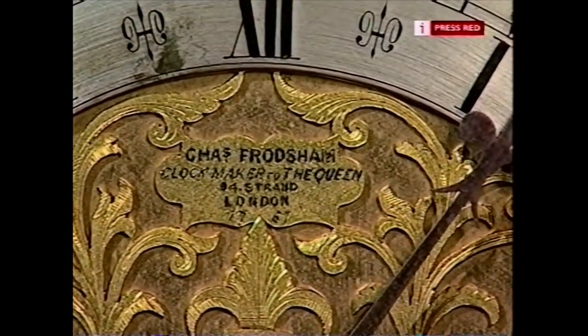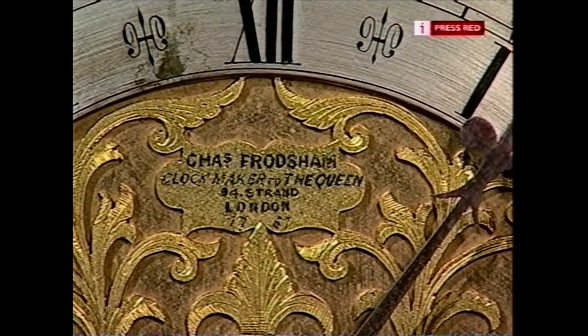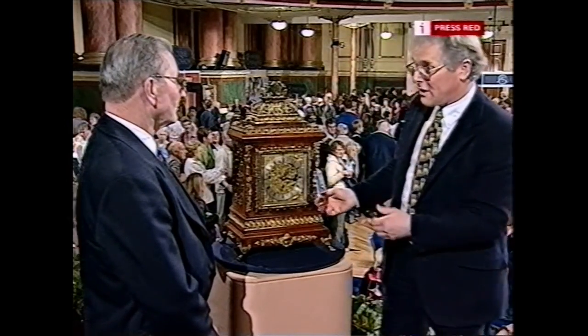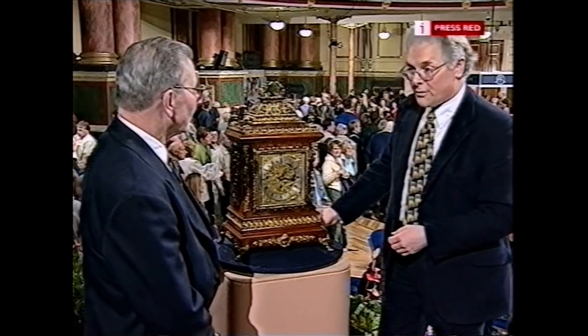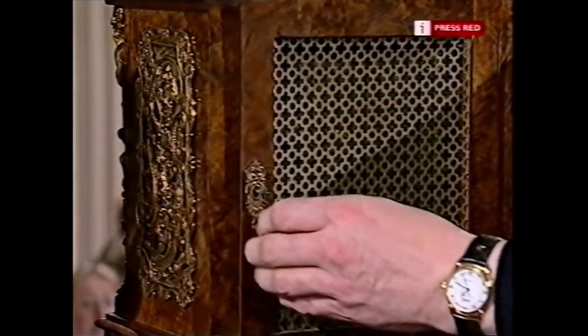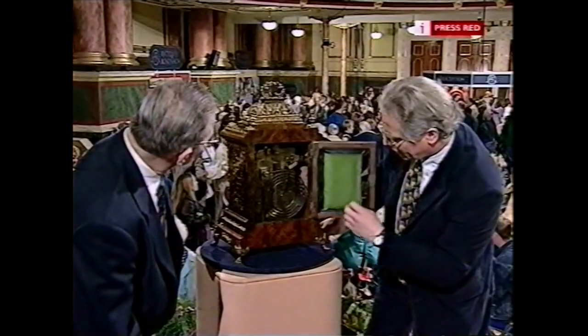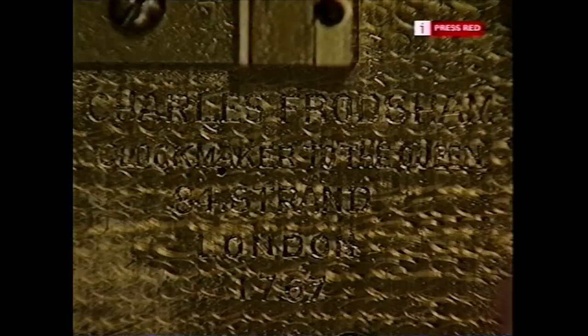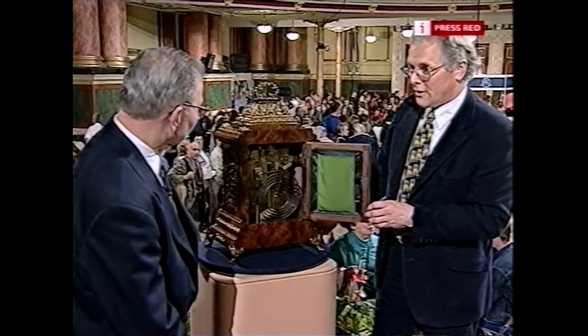When we look at the name on it, it says Charles Fodsham, clockmaker to the Queen. Quite a lot of clockmakers put 'clockmaker to the Queen' after their name, but he certainly was — the Fodshams looked after the clocks of Buckingham Palace. The name is also inscribed on the back: Fodsham of London. There's a date underneath of 1767, which I think is actually when the business was founded — it lasted well into the 20th century. So it's not the date that the clock was made.